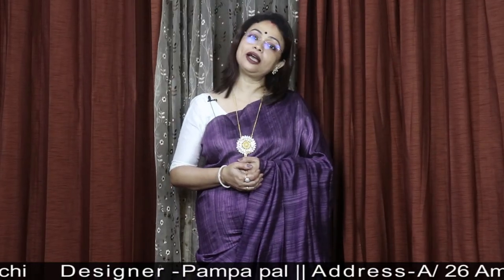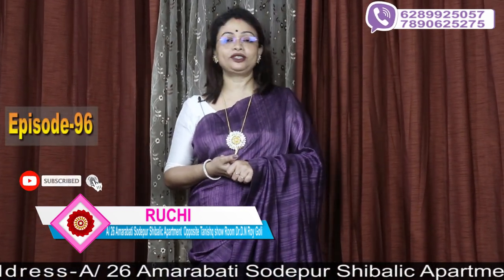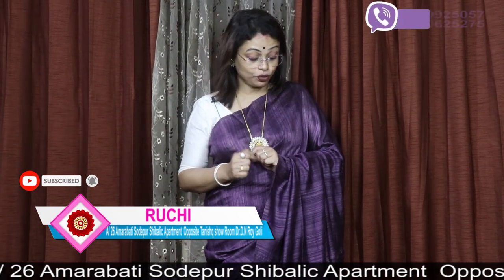Hello everyone, welcome back to my channel Ruchi. I'm Pompa. Today I'm going to show you a beautiful episode of this galaxy.